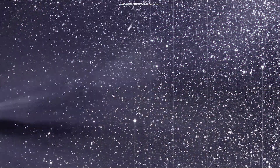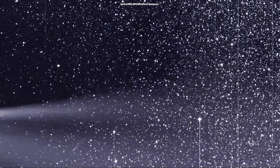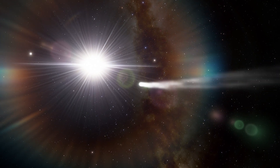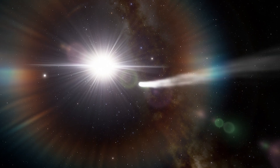By May 2020, the comet was visible to the naked eye as it grew brighter. The long-period comet Atlas then disintegrated just before its perihelion, the point when it is closest to the Sun.